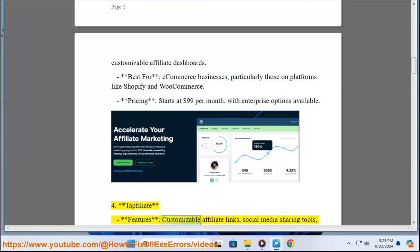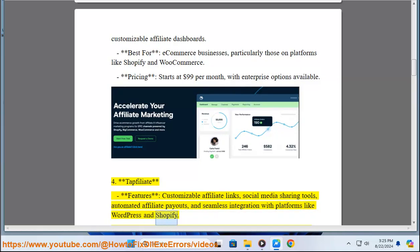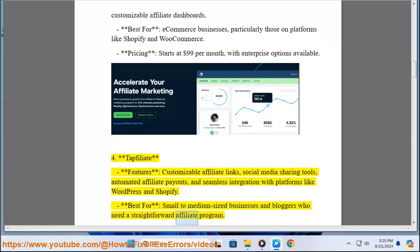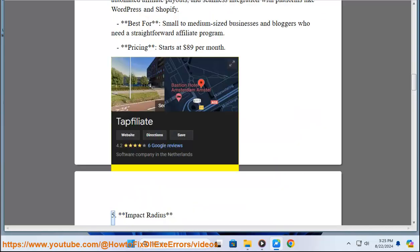4. Tapfiliate. Features: Customizable Affiliate Links, Social Media Sharing Tools, Automated Affiliate Payouts, and Seamless Integration with Platforms like WordPress and Shopify. Best for: Small to Medium-Sized Businesses and Bloggers who Need a Straightforward Affiliate Program. Pricing: Starts at $89 Per Month.